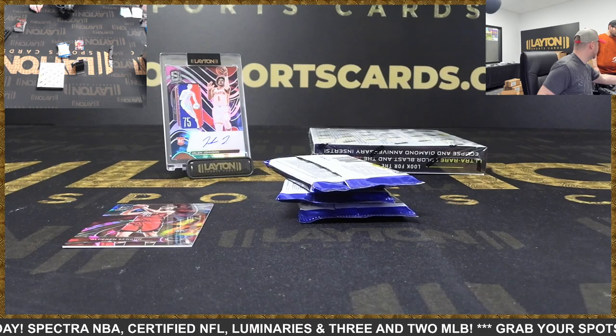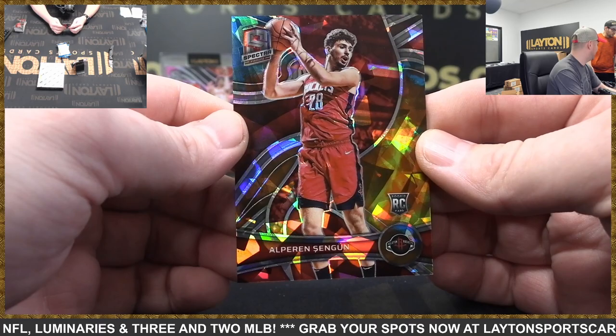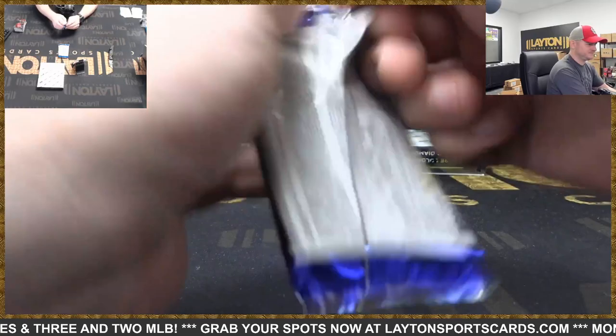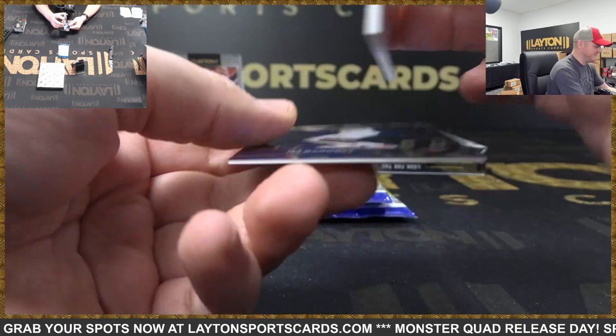And there's Alfred Shangun — rookie Astral to 35. Spectra's a lot to top-load. There's Jaylen Brown and rookie Luca Garza. And this is Lakers to 75, rookie jersey auto Austin Reeves.